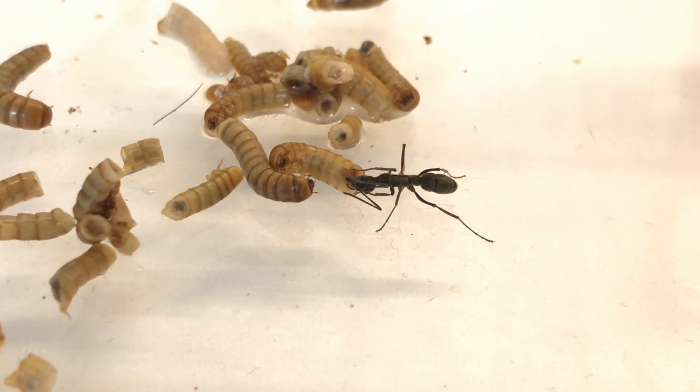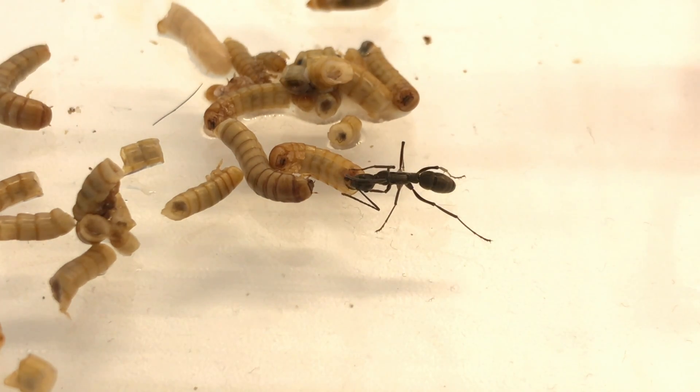I should start seeing some sign of eggs or larvae soon. When that happens, I'll obviously bring you an update.